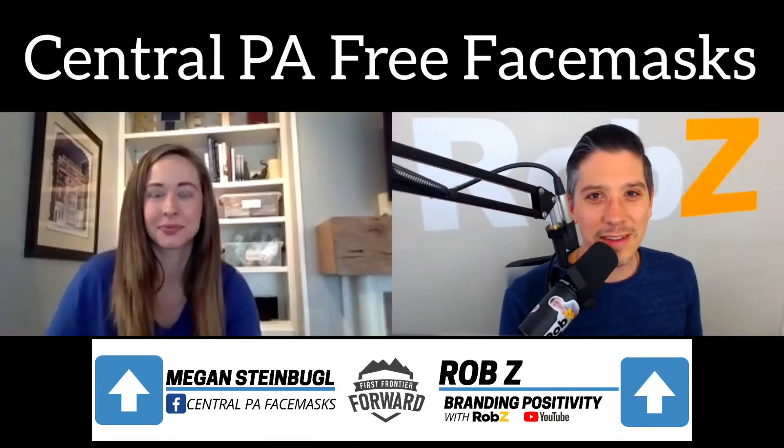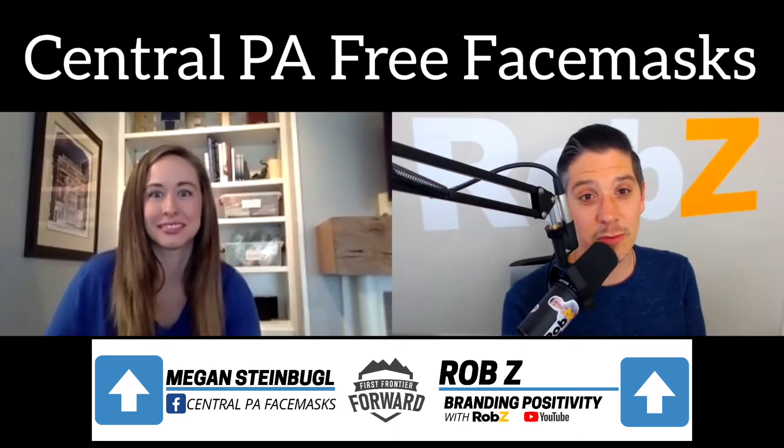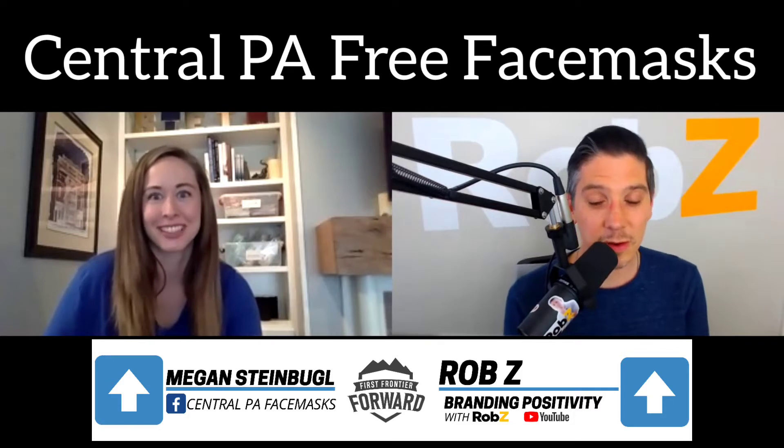Hey, it's Rob Z for First Frontier Forward. I have Megan Steinbugle with us today with Central PA Face Masks. Megan, thank you for being here. Thanks for having me, Rob. Yeah, this is so cool.